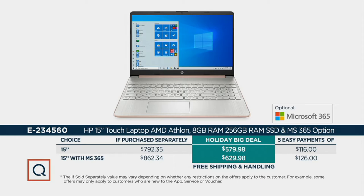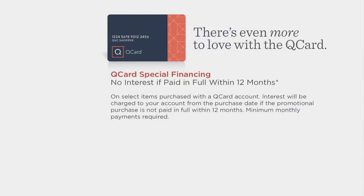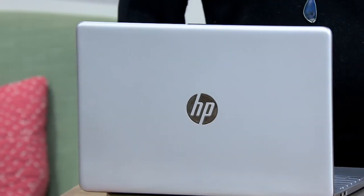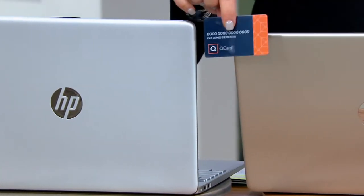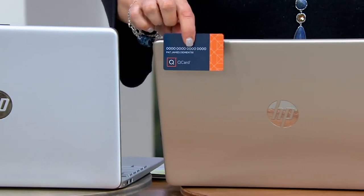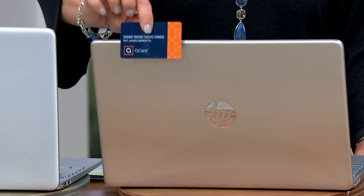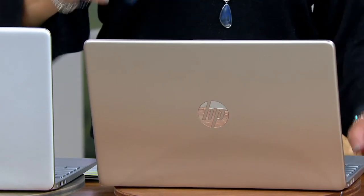You'll also get a free upgrade to Windows 11. If you have your QVC credit card and get the one without Microsoft 365, that would be 12 easy pays at $48.25 a month. If you want the 15-inch with MS 365, that's 12 months at $52.50. Get a QVC credit card today — you'll have six easy pays plus a $60 account credit.